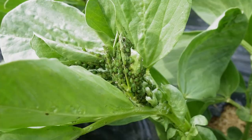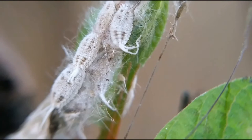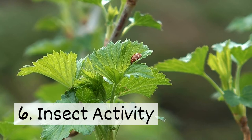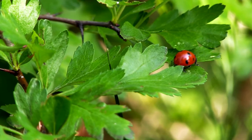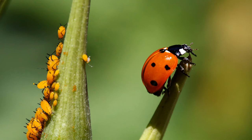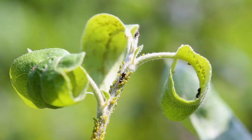Five: honeydew. Aphids, whiteflies, and mealybugs are a few pests known for secreting honeydew. While honeydew isn't harmful to plants, it can promote mold growth. Six: insect activity. Some insects like ladybugs feed on garden pests. If there's an increase in insect activity, these predators may have found a food source. Honeydew can also attract insects like ants.